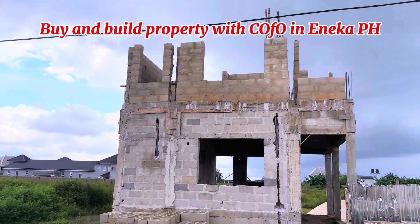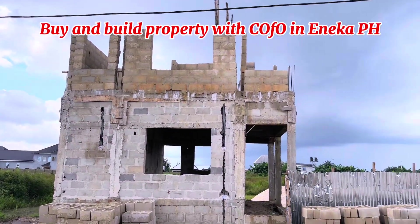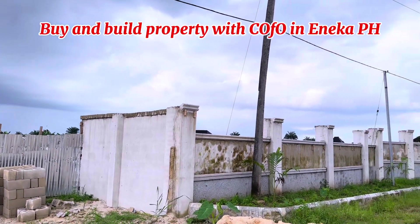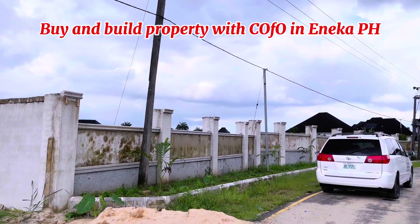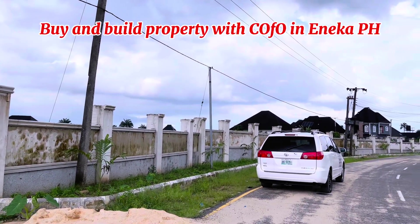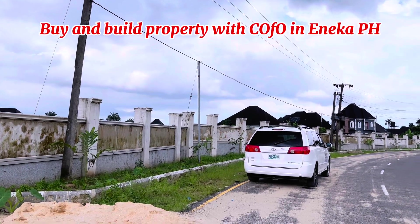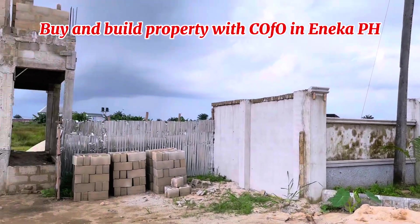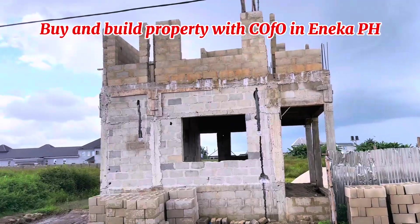You can see that it's seated directly on a tarred road right here in Eneka, and the title of this property is C of O. We have few plots available here. Price is 18 million per plot. If you send a DM right now, you'll be sure to have some plots right here in this estate and show that you have a piece of Bishop Court Estate in your investment portfolio.